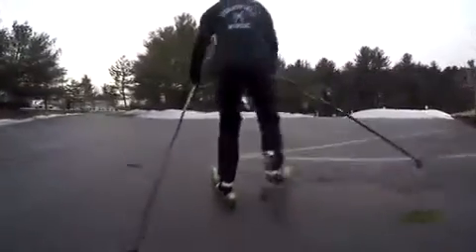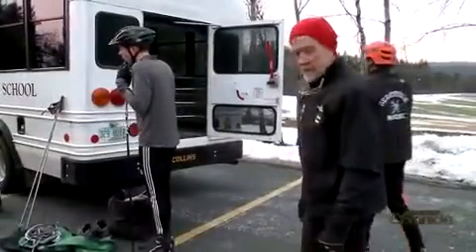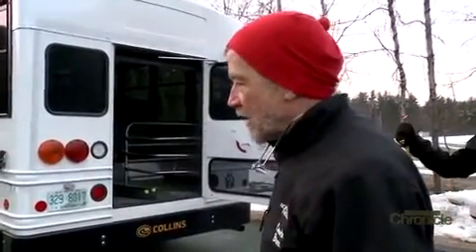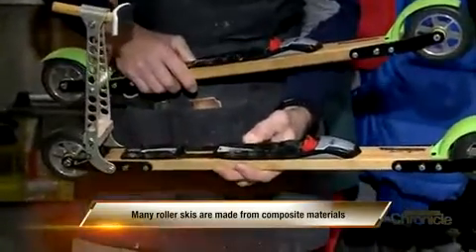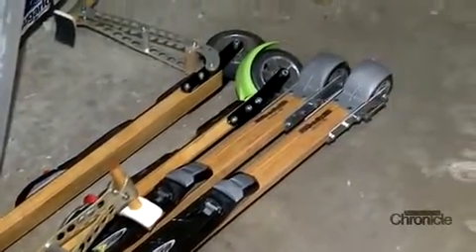These are roller skis. When Peter Broy isn't crafting wood, he's coaching cross-country skiing at the Derryfield School. But in New England, winters don't always come with enough snow to ski. In the beginning of the season, they needed to teach ski technique, and with roller skis you can do that. To get the kids training when there's no snow, Peter went to what he knew and created his own version of the roller ski out of wood. The wood shaft is laminated birch, which has a nice flexibility — it feels like a ski and absorbs vibration from the road. He started a company called Wood Ski, and demand for the wooden roller ski came from all over.